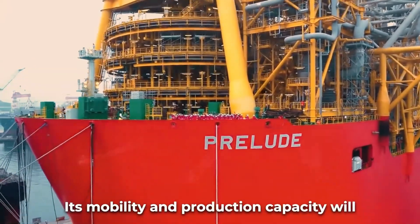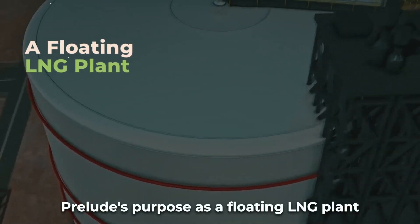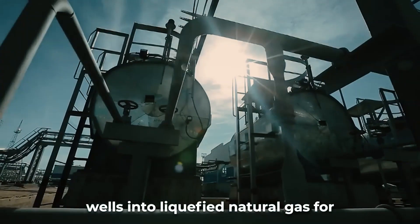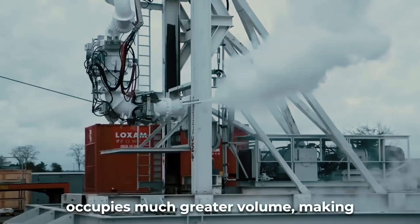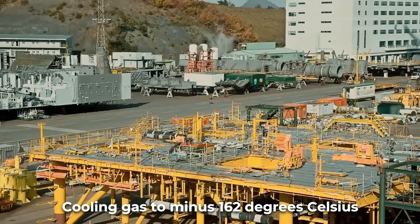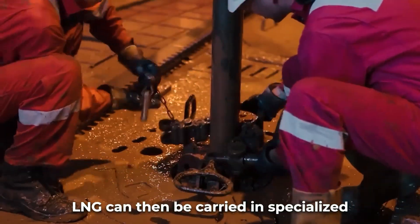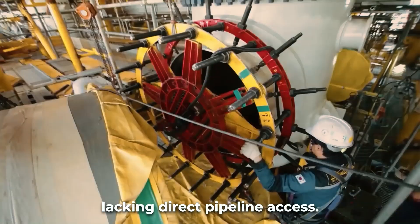Prelude's purpose as a floating LNG plant is to convert natural gas extracted from underwater wells into liquefied natural gas for maritime transportation. In its normal gaseous state, natural gas occupies much greater volume, making storage and shipping inefficient. Cooling gas to minus 162 degrees Celsius shrinks its volume 600 times into liquid form. LNG can then be carried in specialized tankers to destinations lacking direct pipeline access.